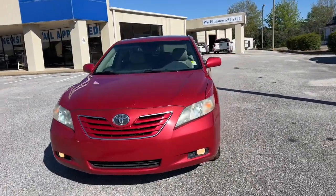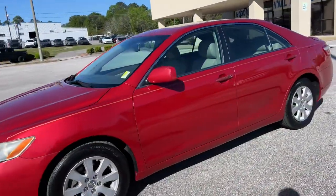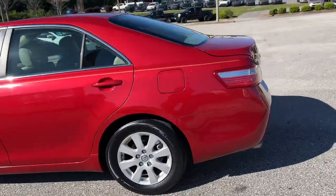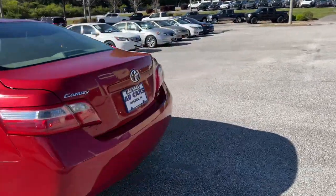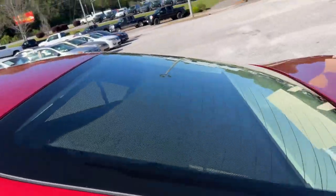2009 Toyota Camry XLE, bright red metallic, aluminum alloy wheels, dual chrome tip exhaust, retractable rear sunshade.